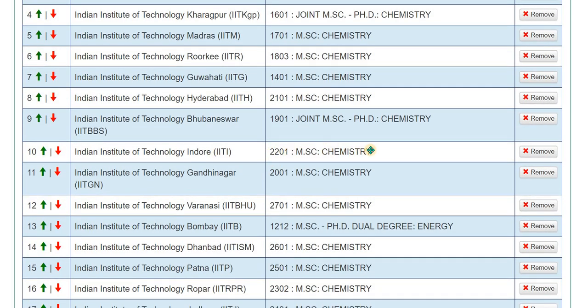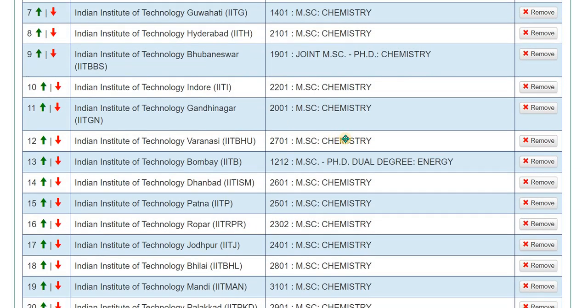At position ten, you can select IIT Indore, which is quite good among the new IITs. You could also keep Indore at position nine if you prefer. Then comes IIT Gandhinagar, followed by IIT Varanasi (BHU), which is also quite good.